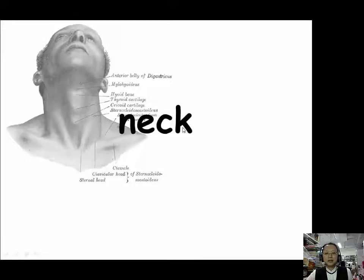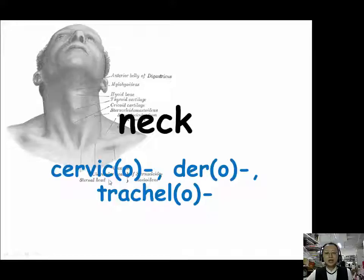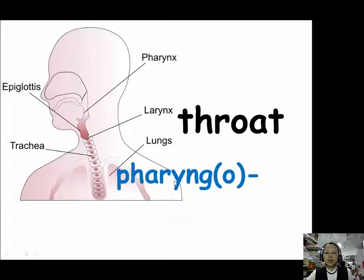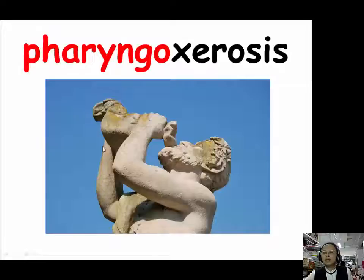To review: for neck we have three prefixes — cervico (C-E-R-V-I-C-O), dero (D-E-R-O), and trachelo (T-R-A-C-H-E-L-O). For throat, we have one prefix: pharyngo (P-H-A-R-Y-N-G-O). Our example is pharyngoxerosis. Xero means dry and the suffix -sis or -osis means process or condition. So pharyngoxerosis means dryness of the pharynx — having a dry throat means you need to drink water.